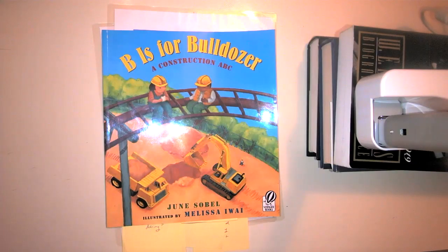Hello, everyone. It's Ms. Brennan, and I am so excited to be reading this really, really fun story with you today. B is for Bulldozer is our story for today.